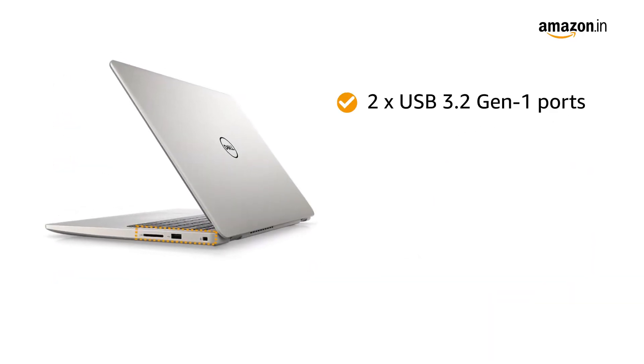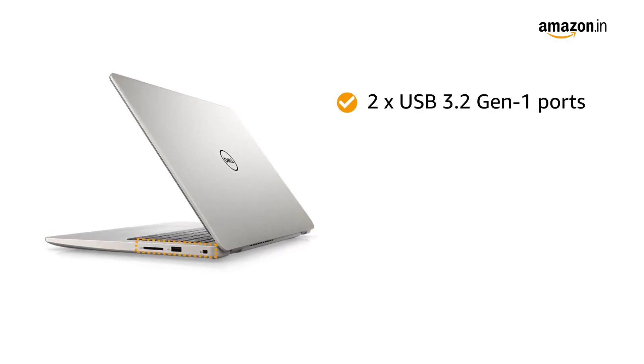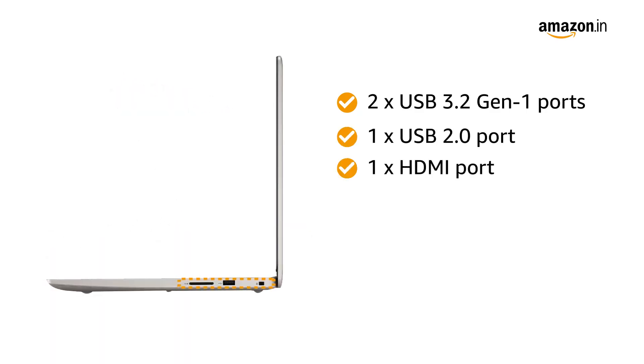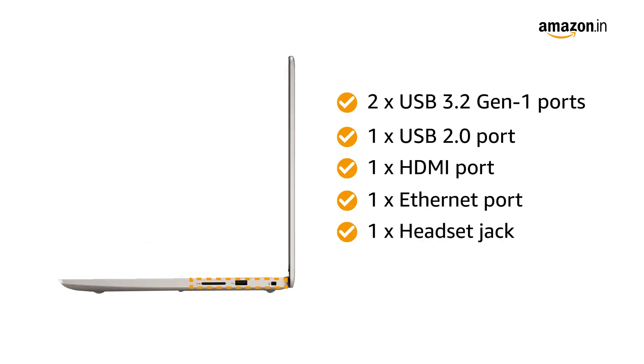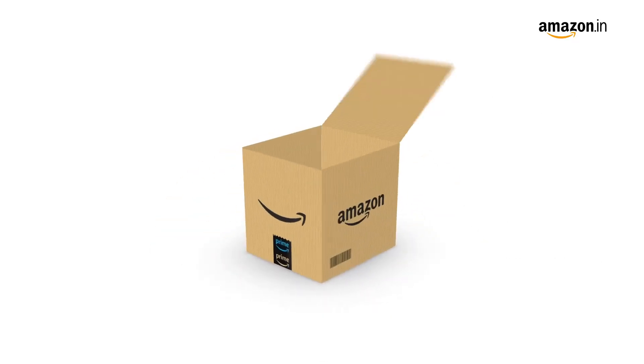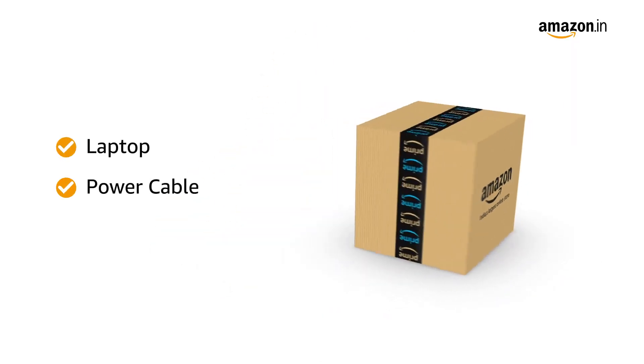The laptop comes with 2 USB 3.2 generation 1 ports, 1 USB 2.0 port, 1 HDMI port, 1 Ethernet port, 1 headset jack and 1 SD media card reader. Inside the box you will find the laptop, power cable and adapter.